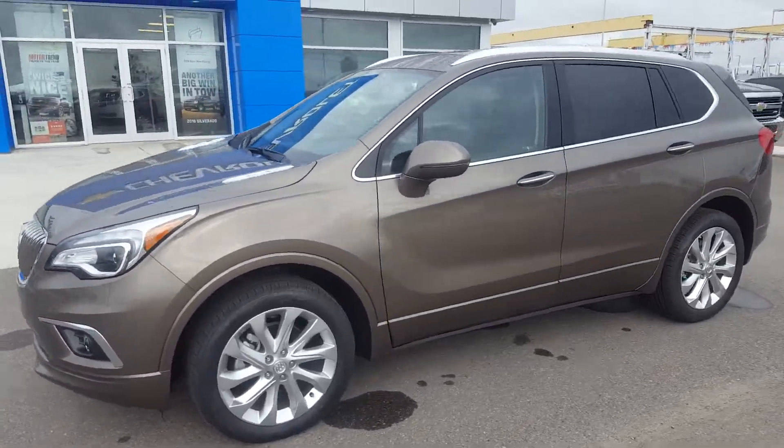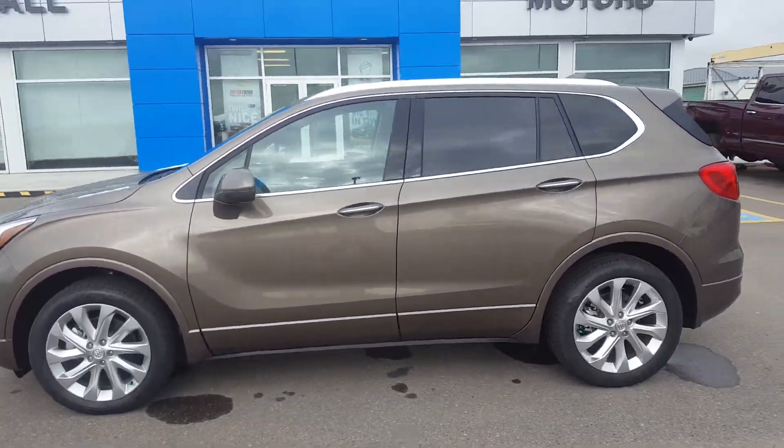Very good day from Skougal Motors in Fort McLeod. Stock number 171033.